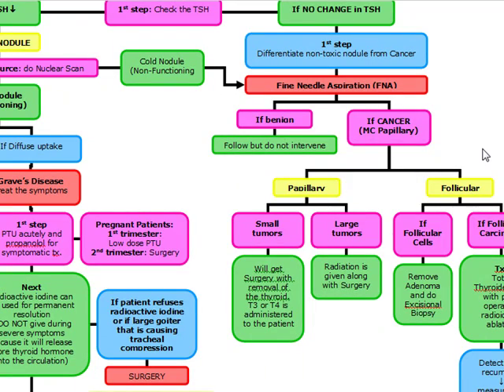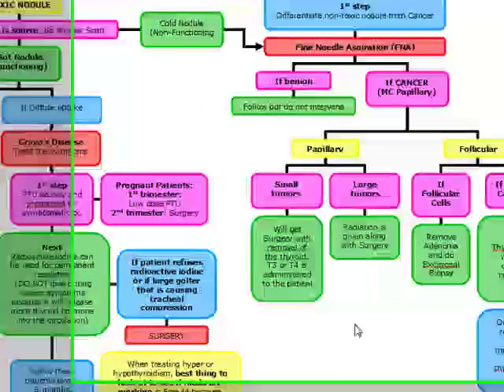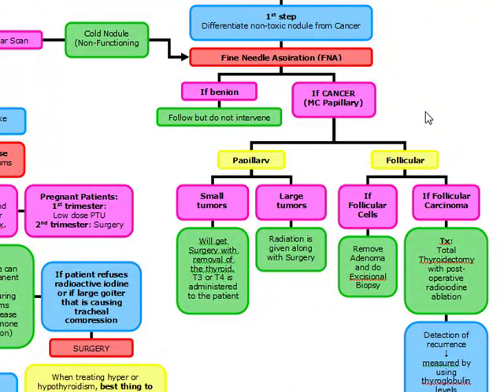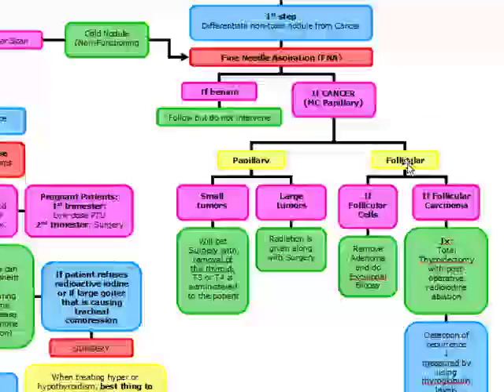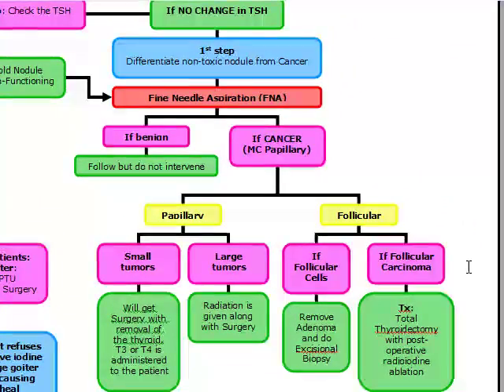If the FNA shows cancer, the most common type is papillary. Small papillary tumors get surgery and T3/T4 replacement; large tumors get surgery plus radiation. If follicular cells alone are seen, remove the adenoma with excisional biopsy. If it's a follicular carcinoma, do a total thyroidectomy with post-operative radioiodine ablation. The best way to detect recurrence is by measuring thyroglobulin levels.